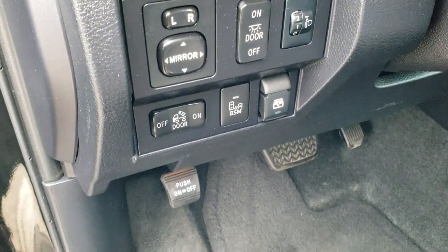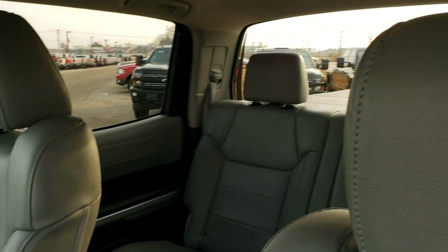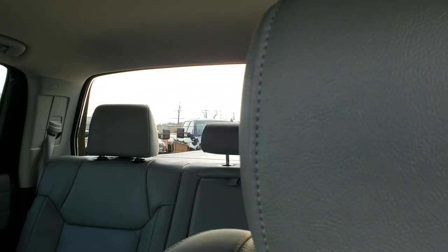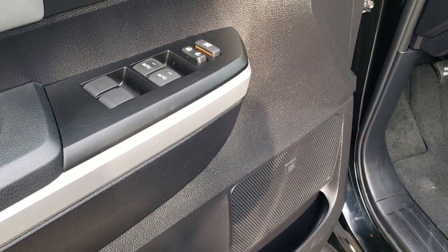There are all your controls for your mirrors, your blind spot monitoring, and your power slide-down rear window, which is a pretty cool feature on these trucks. You also get power windows, power locks, power mirrors, and a JBL premium sound system.